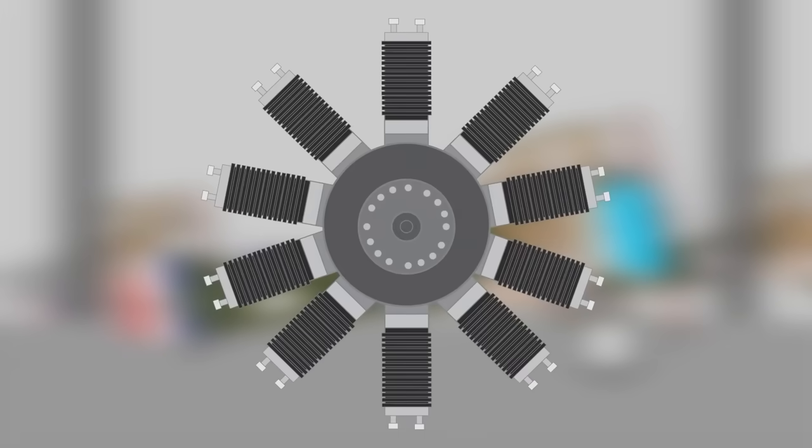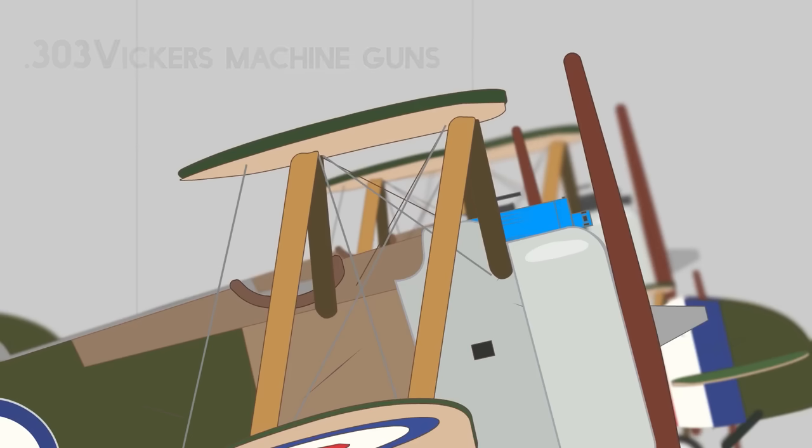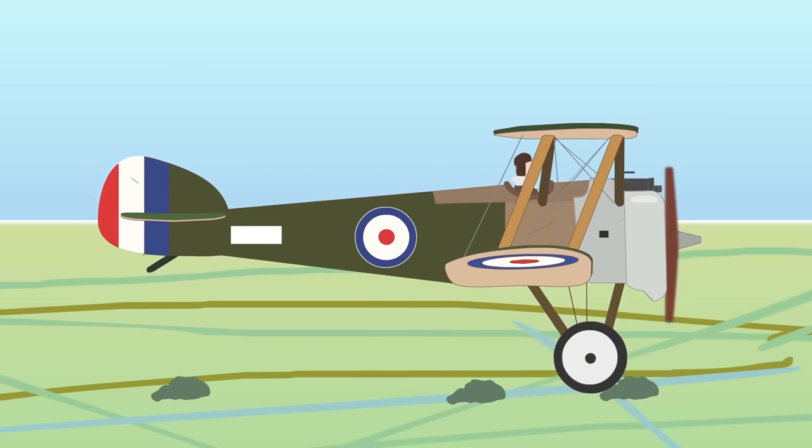The aircraft was powered by a 110hp Clerget 9B engine and armed with two .303 Vickers machine guns in front of the cockpit, synchronized to fire through the propeller via an interrupter gear. A hump protective covering over the guns gave the biplane its distinctive Camel name. The fighter had two main wings stacked one above the other, with a fuselage mainly consisting of a wooden frame covered in fabric and aluminium panels around the engine. The Royal Naval Air Service put the Sopwith Camel into combat first in June 1917, with the Royal Flying Corps joining the month after.